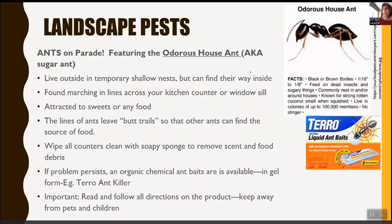One of the things some of us are dealing with right now are ants. They live outside but find their way inside, marching in lines across your kitchen counter or windowsill, attracted to sweets or food. Ants leave pheromone trails so other ants can find the food source. Wipe counters clean with a soapy sponge to remove scent and food debris. If the problem persists, an organic chemical ant bait in gel form such as Terro Ant Killer is available and very effective. Be sure to read directions and keep it away from pets and children.